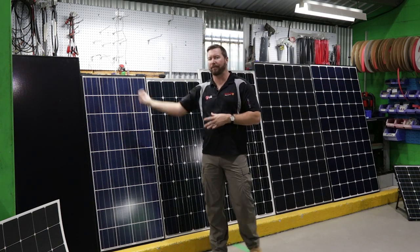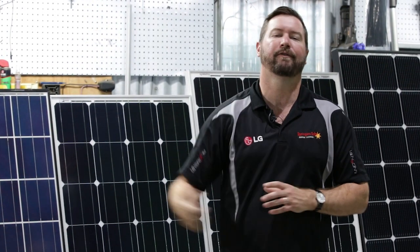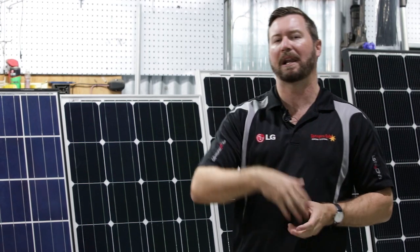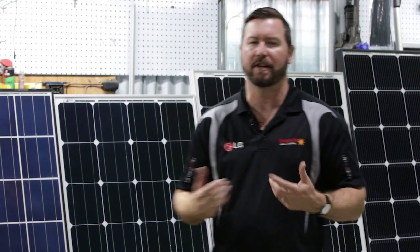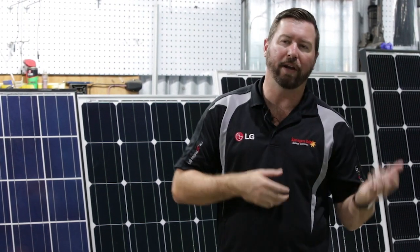Solar panels, when we first started in business 16 years ago, were selling for $10 a watt — $850 for an 80-watt panel. These days you can get an 80-watt panel for a couple of hundred bucks. Oversizing your solar system and going to a larger solar system allows you the cheapest way to get energy into your battery system. You want to ensure that you've got enough solar on the roof so that in bad weather, in morning or afternoon shade, you're still capturing the sun's energy.